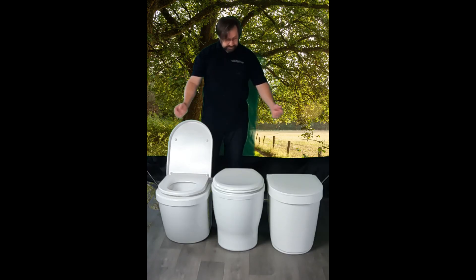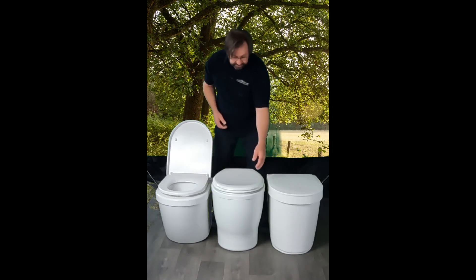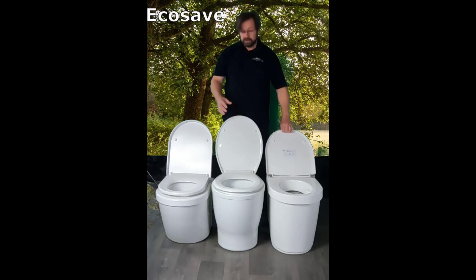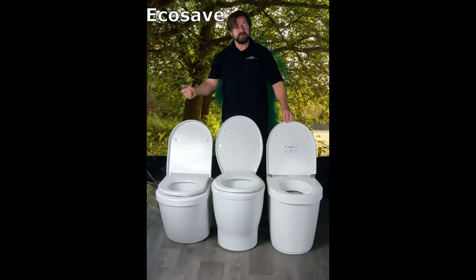These are the models currently on the market, and it's up to you — eenie meenie minie mo — which toilet would you choose without a water flow? Visit our website ecosec.com.